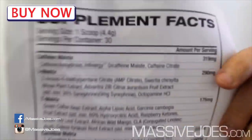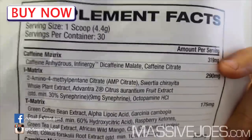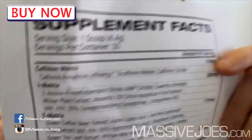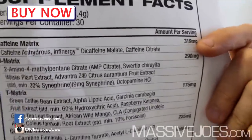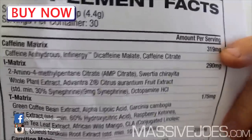In terms of what the actives are made up of, starting from the top you've got yourself a caffeine matrix at 319 milligrams. It contains a combination of caffeine anhydrous, the Infinite Energy di-caffeine malate, the ionically bound di-caffeine and malic acid, and caffeine citrate. So you're getting about 320 milligrams total caffeine from those three sources.